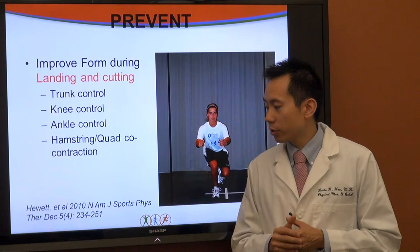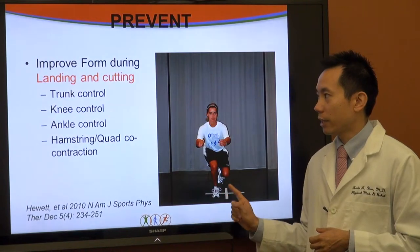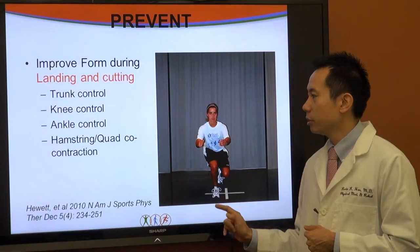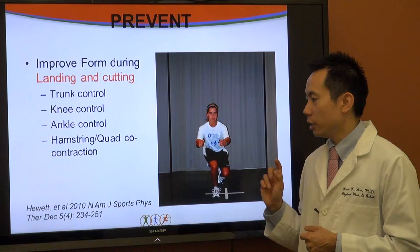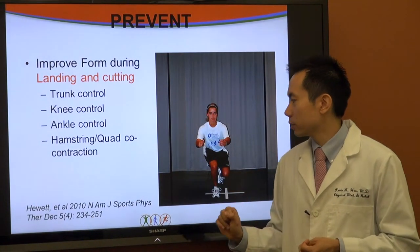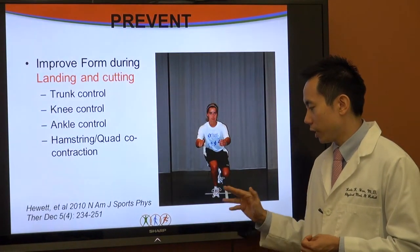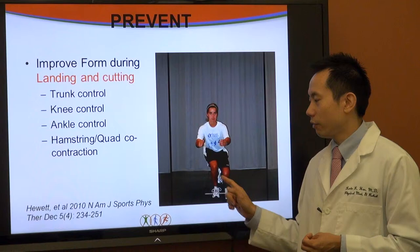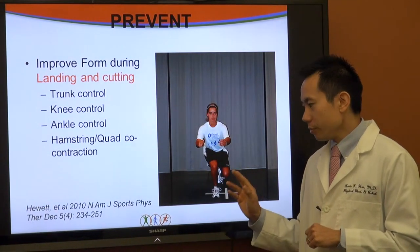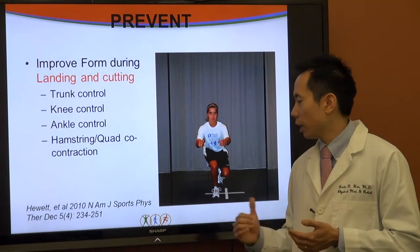Here's a picture from Hewitt in the North American Journal of Sports showing an exercise to improve form during cutting and landing. This is a single-leg hop using four quadrants, testing for both agility and stability. When an athlete jumps, you pay attention to what their trunk is doing on landing, whether the knee is buckling inward, whether the ankle is controlled, and whether they're activating their hamstrings alongside their quadriceps. As you progress this exercise you can increase speed, agility, and safety.